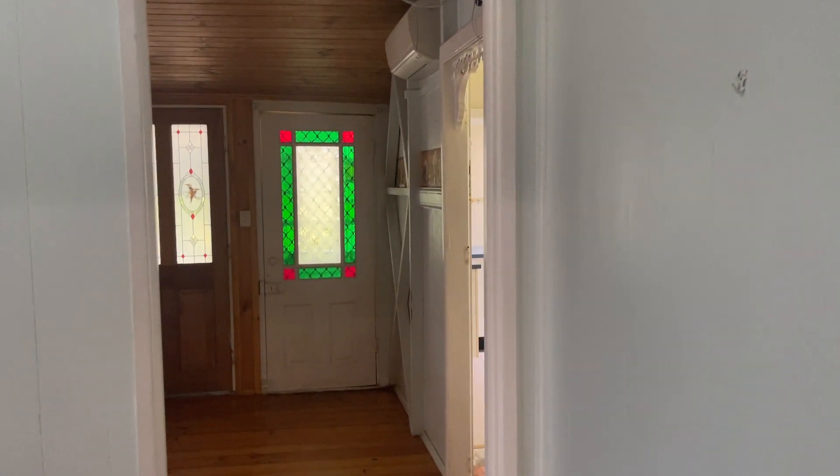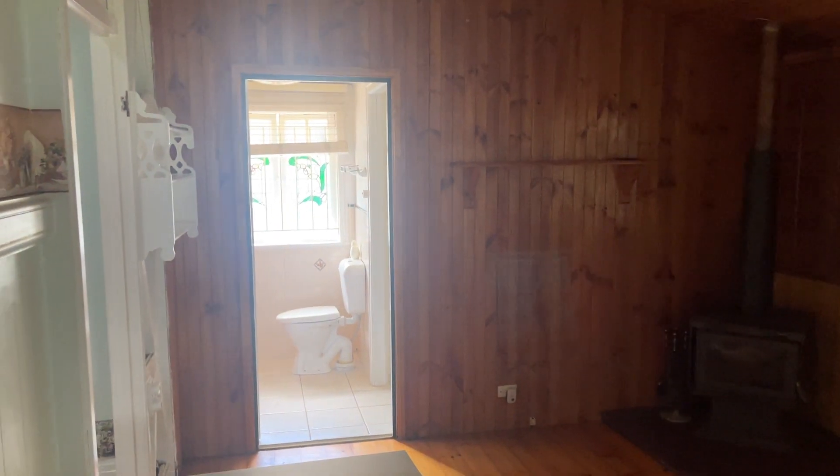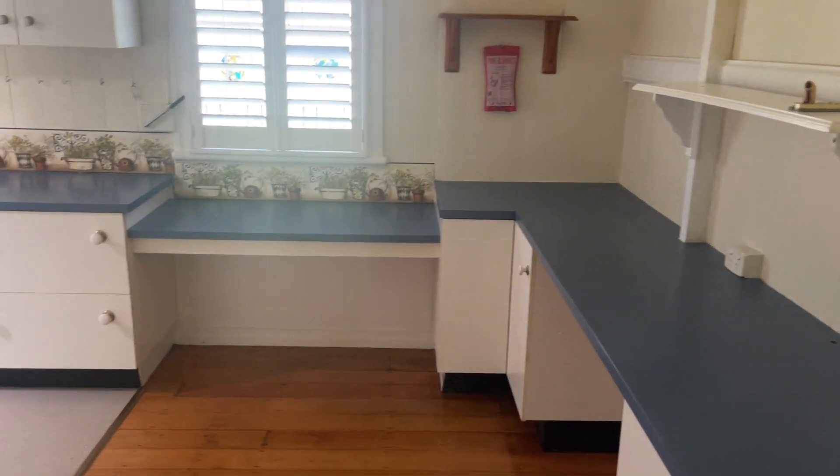It's a really nice old home actually. Back center we've got the dining room — somebody's put some Cypress VJs in there for a feature. You can see the original belt rails though. Panning around, here's the kitchen which is back right of the home.